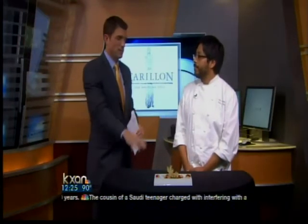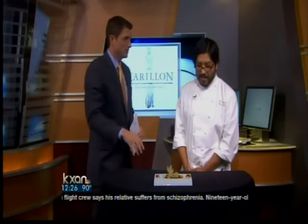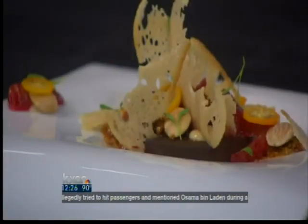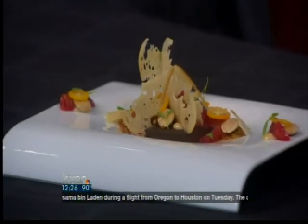Back to this dessert — explain all of the components because there's a lot of colors and a lot going on here. There are some blood oranges, some kumquats, some candied baguette, some Marcona almonds, and some almond nougatine. So a little something to make the taste buds pop everywhere, right? Definitely. Thank you so much for joining us today.